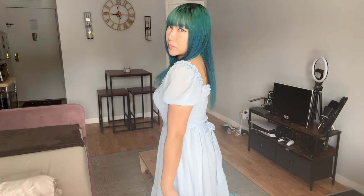I hope you enjoyed this summer dress try-on haul as much as I did. Let me know in the comments which dress was your favorite. Stay stylish and confident. Bye!